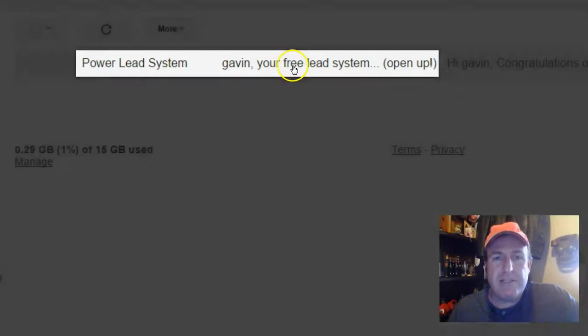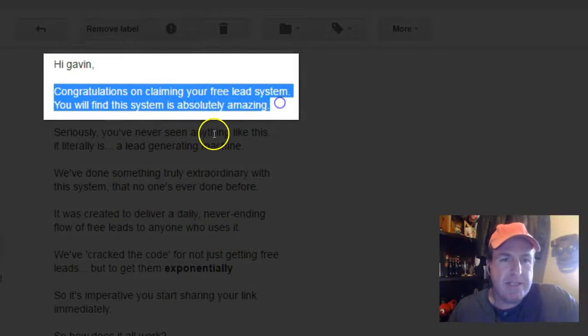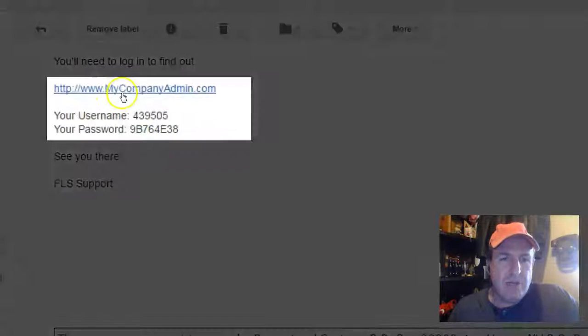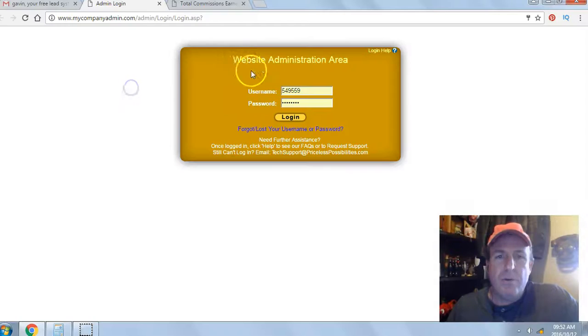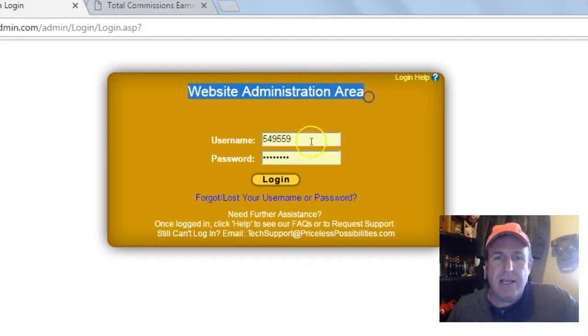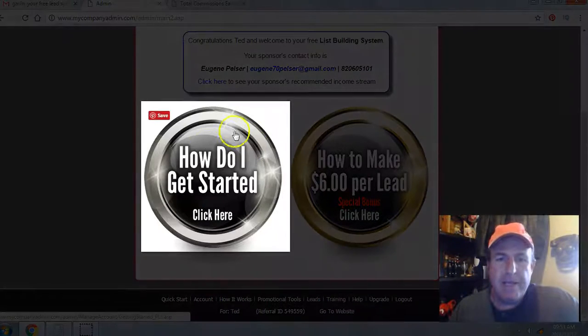Next, go check your email inbox or your spam filter for an email from the Power Lead System. Open the email — congratulations on claiming your free lead system. Scroll down and you get your login link and your temporary username and password. Click on the login link and you'll be brought to your website administration area. Enter the temporary username and password, then click login. That's it — you're in the back office of your free lead system.